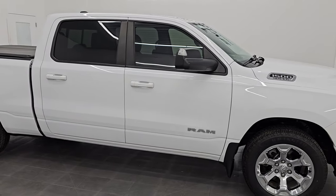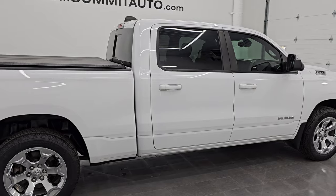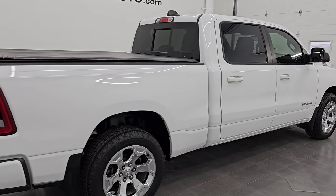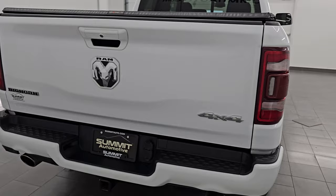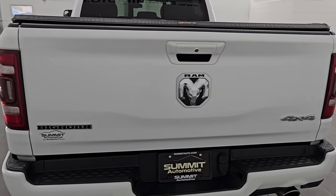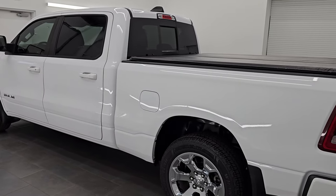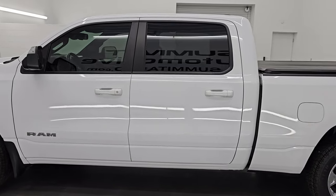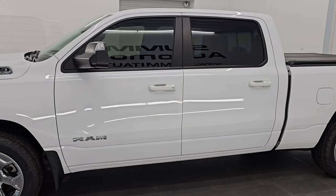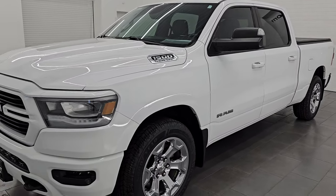Hey, this is Brett. I hope everybody's having a great day out there today and I am super excited to go over this ultra clean 2019 Ram 1500 Crew Cab 6 foot 4 inch box Bighorn Level 2 Package. This one also has the Sport Appearance Package and the LED Light Group. This is stock number 14712ZA. I am here at Summit Automotive in Fond du Lac, Wisconsin — your new and used Ram and light duty truck headquarters.